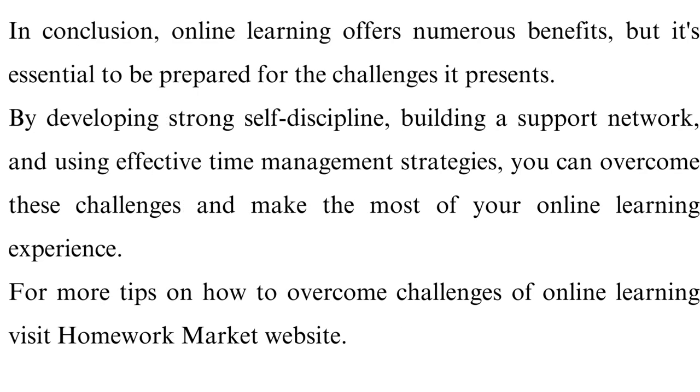In conclusion, online learning offers numerous benefits, but it's essential to be prepared for the challenges it presents. By developing strong self-discipline, building a support network, and using effective time management strategies, you can overcome these challenges and make the most of your online learning experience. For more tips on how to overcome challenges of online learning, visit Homework Market website.